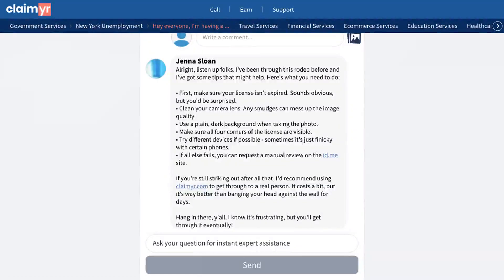The community provided several practical solutions to this issue. One community member shared detailed tips for getting the perfect license photo: using different lighting conditions and ensuring there's no glare on the license.